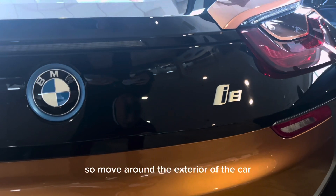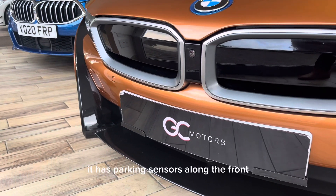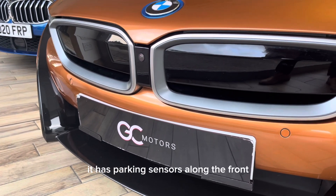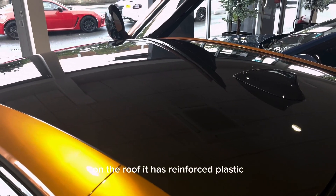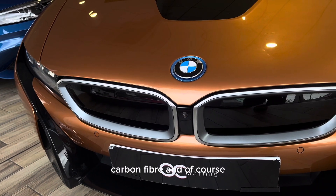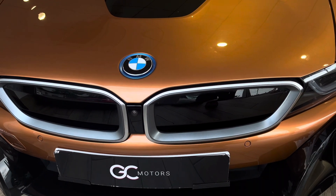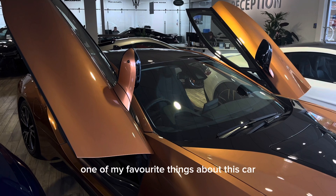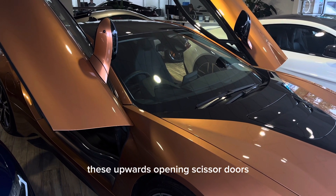Moving around the exterior of the car, it features the i8 badging and it has parking sensors along the front and along the back of the car. On the roof it has reinforced plastic carbon fibre, and of course on the front it has the iconic BMW shaped grille. One of my favourite things about this car that makes it stand out so much are these upwards opening scissor doors.